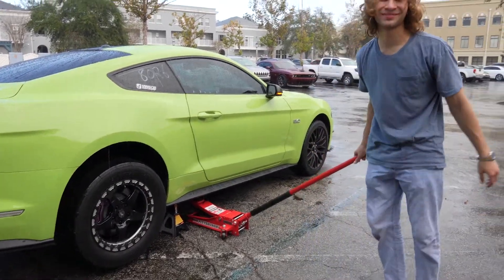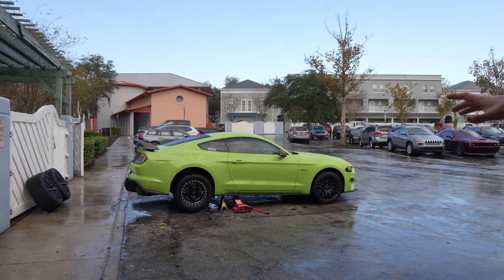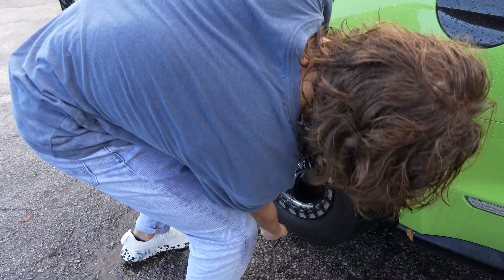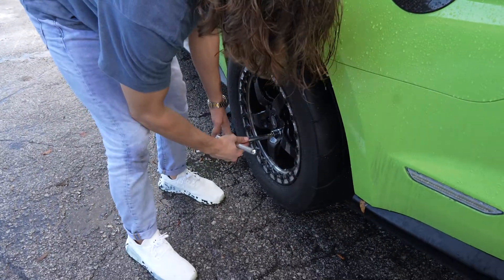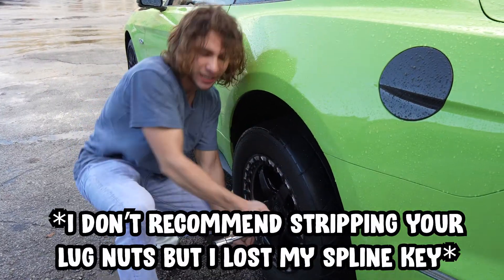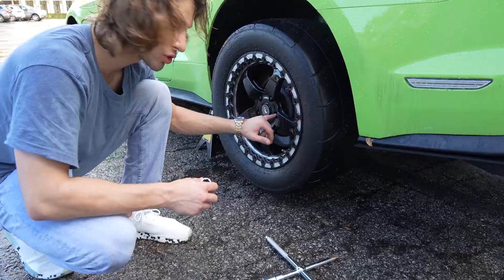We're going to wait for it to stop raining because the camera might get destroyed. But the car is all ready to go — all I have to do is loosen the lug nuts and we can put on the Michelins. This isn't how you're really supposed to do it — you're supposed to use a spline key but I don't have one on me, I kind of lost it. The guy who put these on last time at the shop used an impact gun so it's on there way too tight.